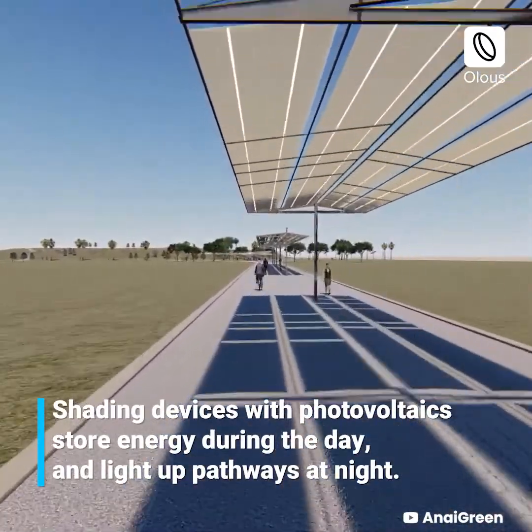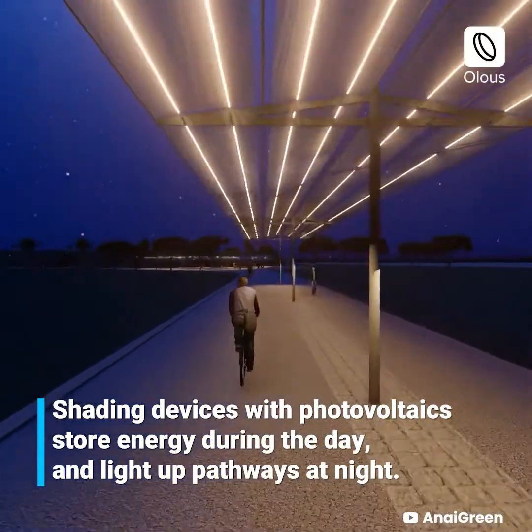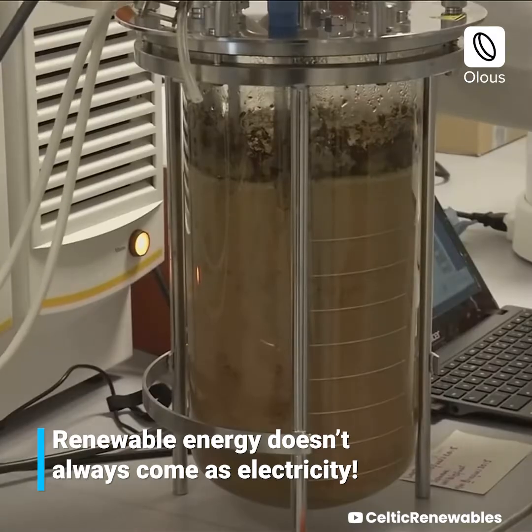Lumoweave is a bi-functional solution that provides shade in the day and light at night. Shading devices with photovoltaics store energy during the day and light up pathways at night. Renewable energy doesn't always come as electricity.